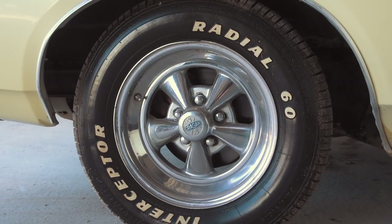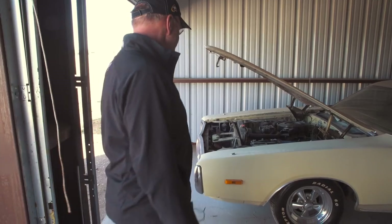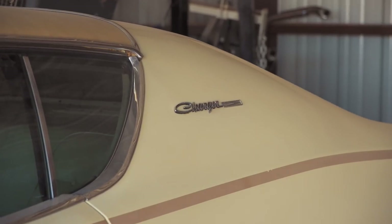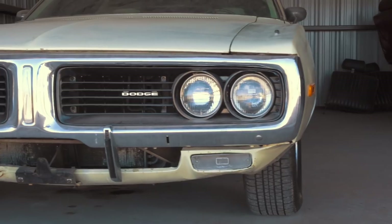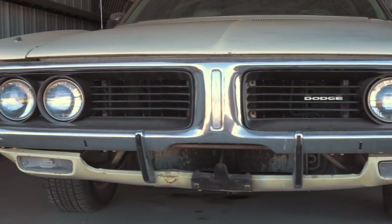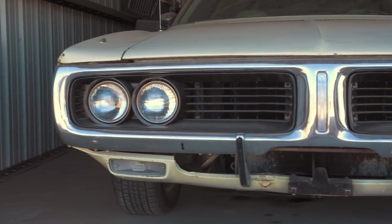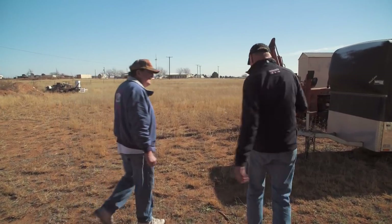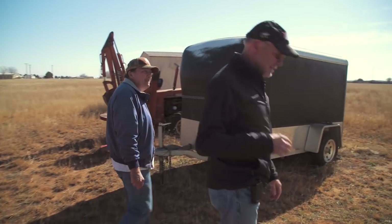How do you beat that? It's got Cragar mags, a killer exhaust, and a good body. Wow, I feel like buying it. So we looked at this 1972 Charger, but now we want to take a look at the Torino in the back. There's nothing scientific about finding old cars, by the way — you just got to keep your eyes open and get them where you can.